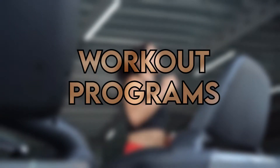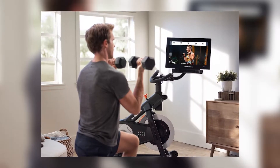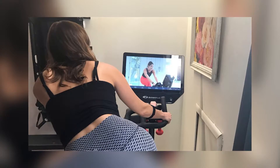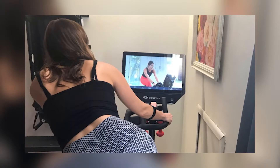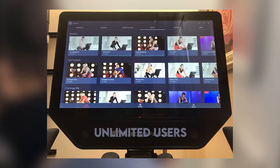Another major difference between these two bikes is the workout programs. NordicTrack S22i comes with 35 built-in workout programs and offers more with iFit. Bowflex VeloCore, on the other hand, doesn't come with any pre-installed workout programs, but uses JRNY to offer them. iFit membership limits you to 4 users per account, while JRNY gives you an unlimited number of users.